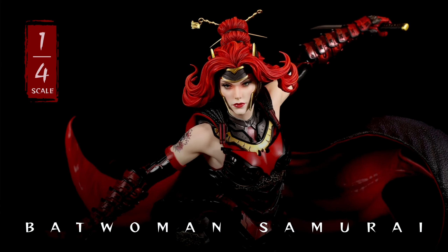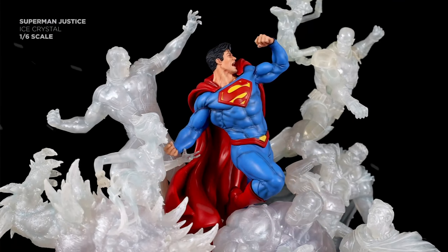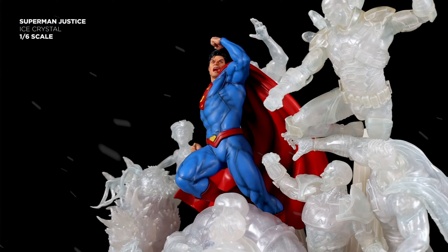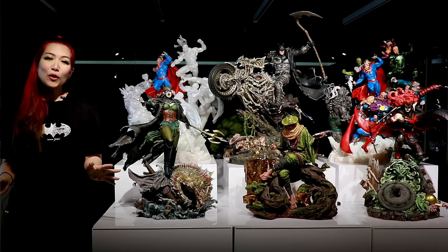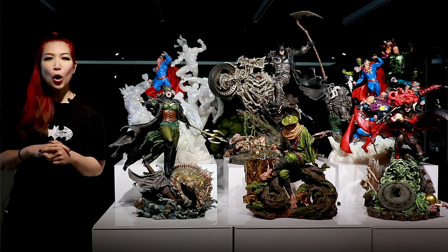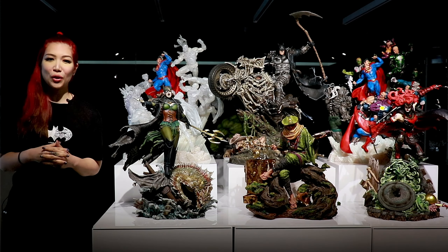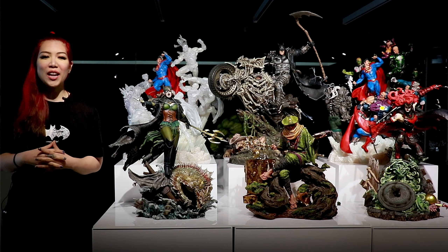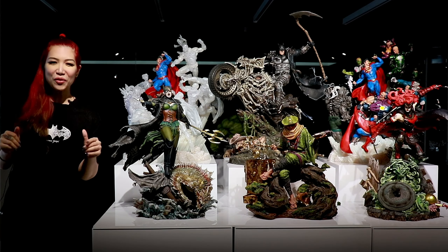Follow XM's Facebook and Instagram to get the latest updates on pre-order launches. You can also visit xmstudios.com to find out news and promos on Happy Collecting Month. Thank you and see all of you really soon!